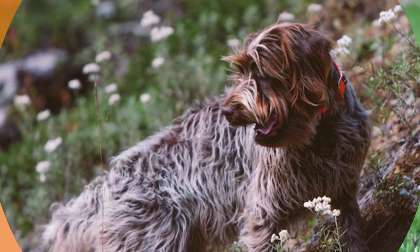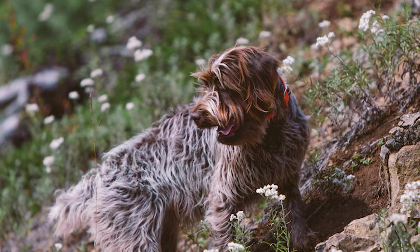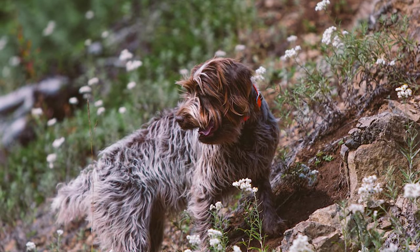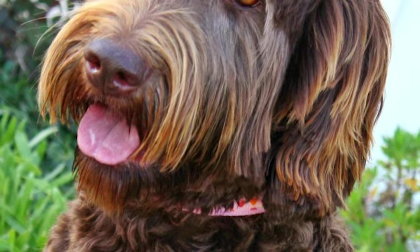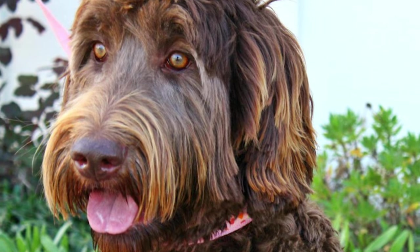The Wire-haired Pointing Griffon is a medium-sized dog bred to serve as a close hunting gundog. While griffon-like dogs are believed to have been around since as early as 500 BC, the exact development history of the Wire-haired breed is well documented and begins in 1874.